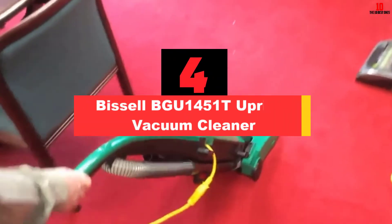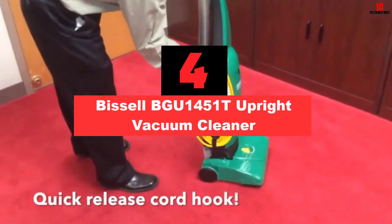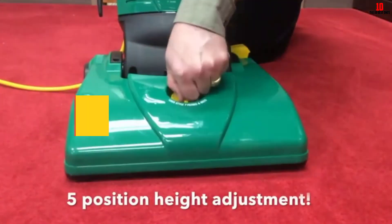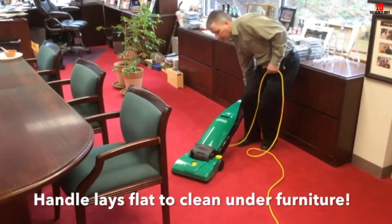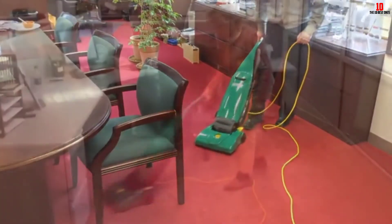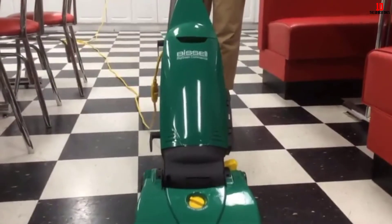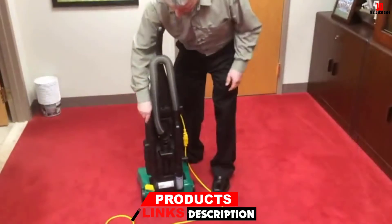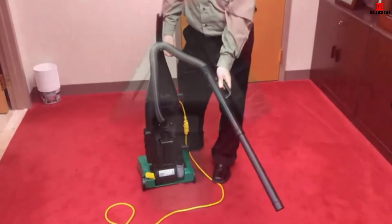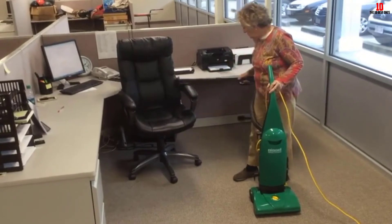At number 4, we have the Bissell BGU1451T Upright Vacuum Cleaner. Upright vacuum cleaners are designed to fit into large areas and clean up space perfectly, with a wide body that covers a large area in minimum time. The Bissell vacuum cleaner is particularly effective against carpet dust and can clean a range of surfaces including high carpet, bare floors, and upholstered furniture. You also get access to a well-designed extension wand to help reach far-off places.